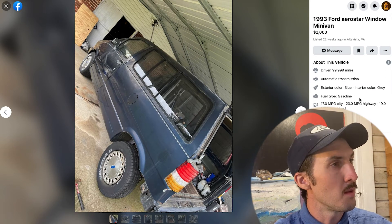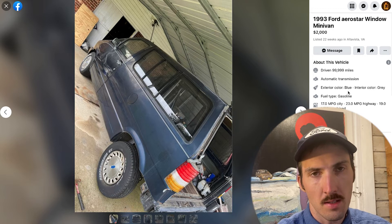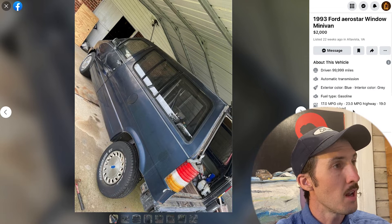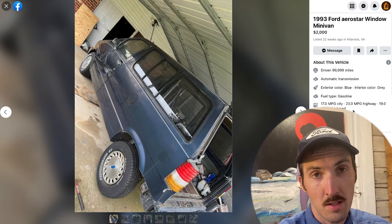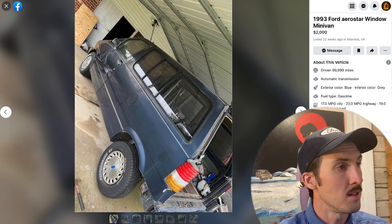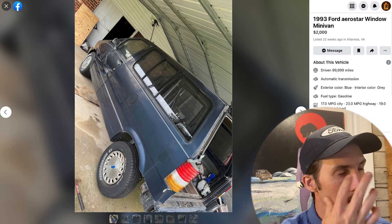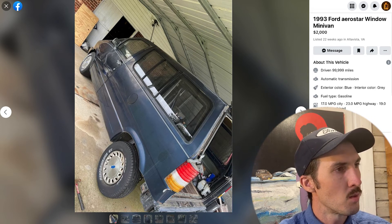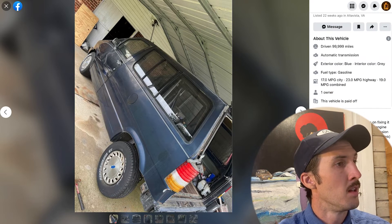The price has gone down quite a bit since they were first selling it — it's on the clearance rack right now. The vehicle has been driven 99,999 miles; if that's the true mileage, that's quite amazing — you could be the person to take it over 100,000. Automatic transmission, exterior blue, interior gray, gasoline. MPG is listed as 17 city, 23 highway, 19 combined — that sounds about right for an Aerostar in the real world. It's listed as one owner and paid off.